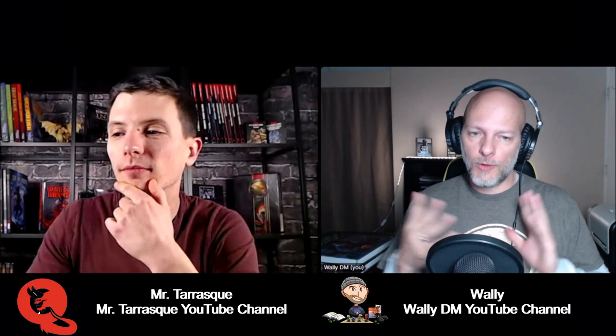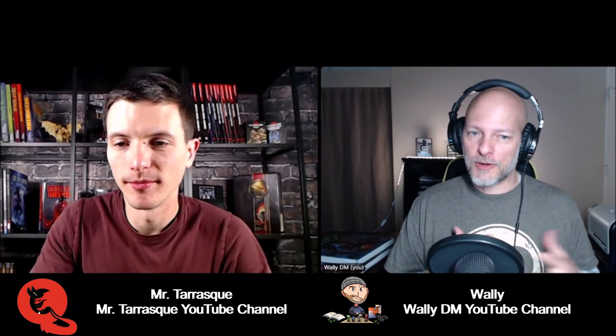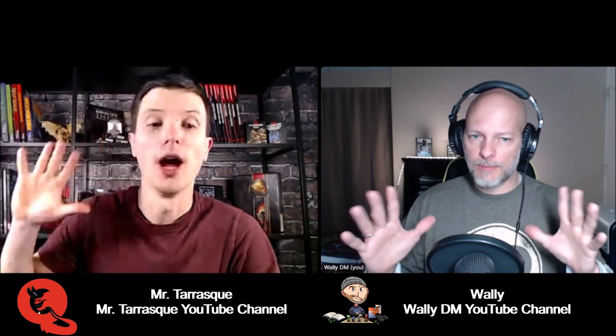Bestiaries are a lot of fun, but those are definitely DM-type books. If you're a player watching this video, we've actually got a pick for you as well. With third-party content, make sure you ask your dungeon master before you start customizing your character. Mr. Tresk, what do you have for players who are thinking, I need something for myself?